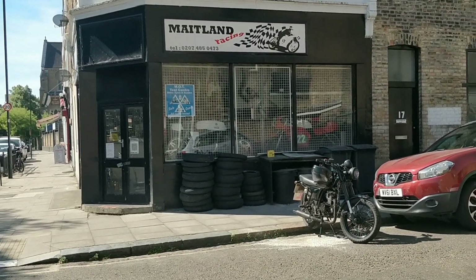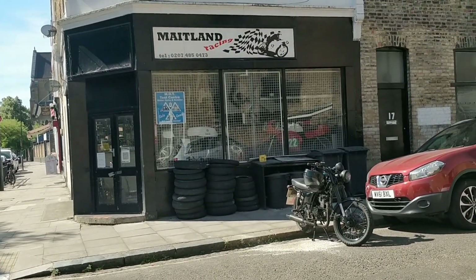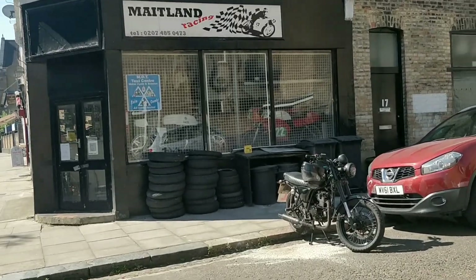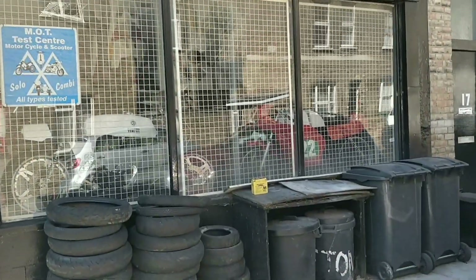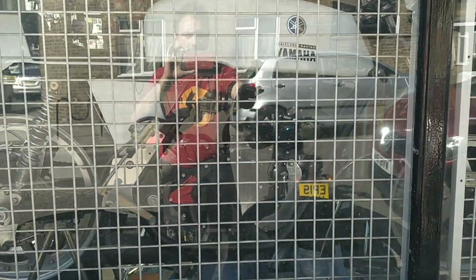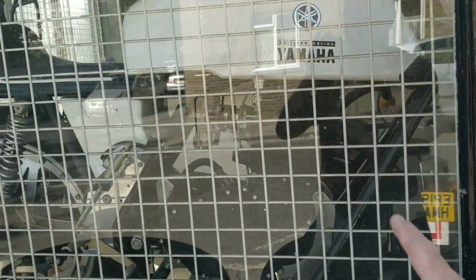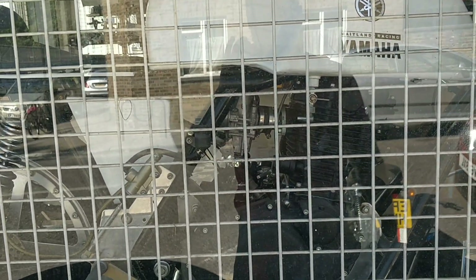So here we are. These are my guys, Maitland Racing. I walked past this shop my whole life and never used it because I thought they were too specialist. I used to see the racing bikes up here — these bikes have been here a long time. They built them themselves, and they were racing bikes in the 70s and 80s. I think it's a TZR engine, or it was at one point.